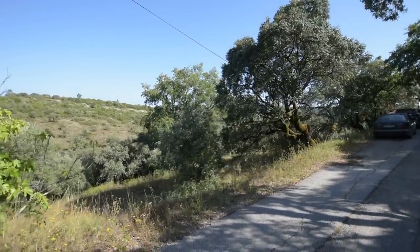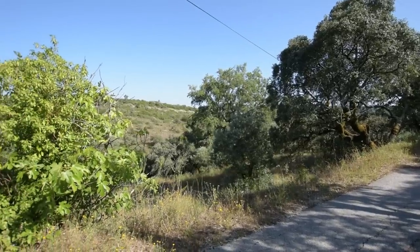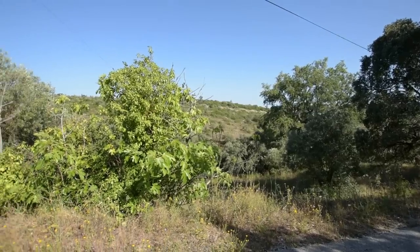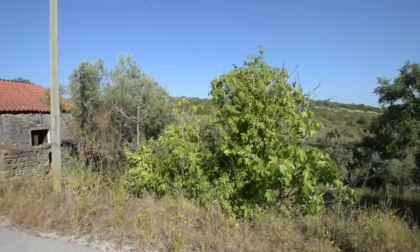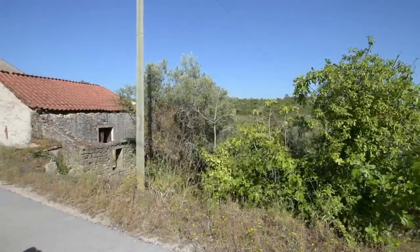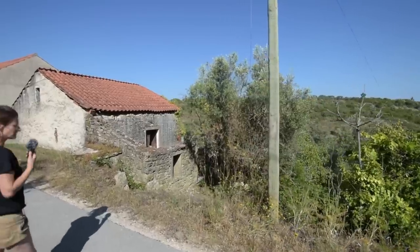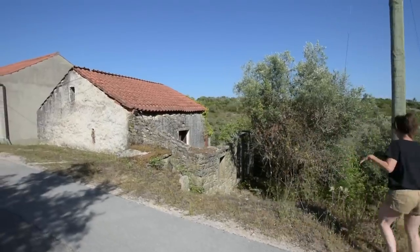More or less the way Paul's pointing at the moment is south, so south is just to the right of the property. This fig tree here is not included. However, we've got what is essentially an 80 square metre build. It says 150 square metres of land, but I suspect it's a little bit more.